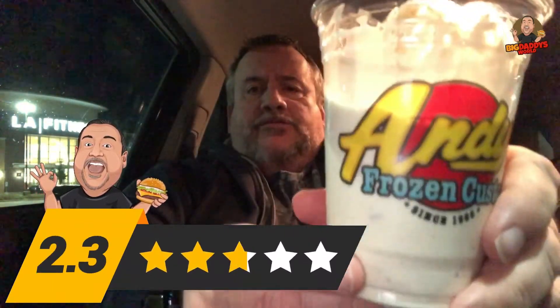So there you go. There are a lot more opportunities for everyone out there to possibly go to Andy's and try the apple pie concrete. Hopefully that helps. On a scale of 1 to 5, I would give the apple pie concrete a 4.5 out of 5. Really good. Love it a lot. Go check it out.